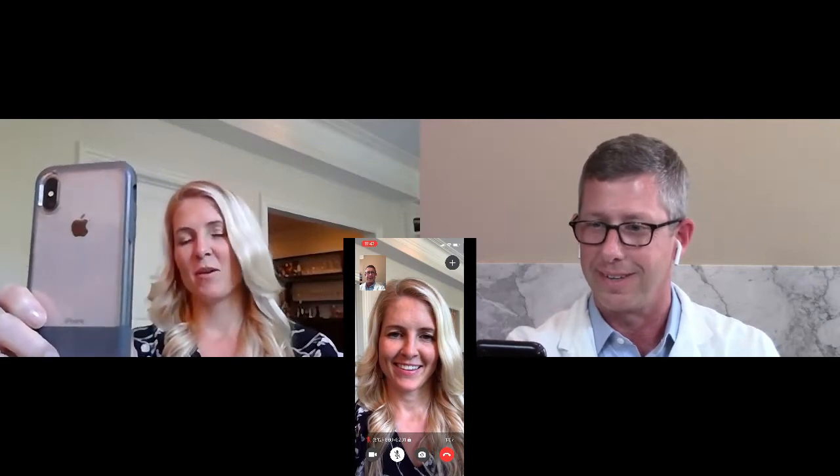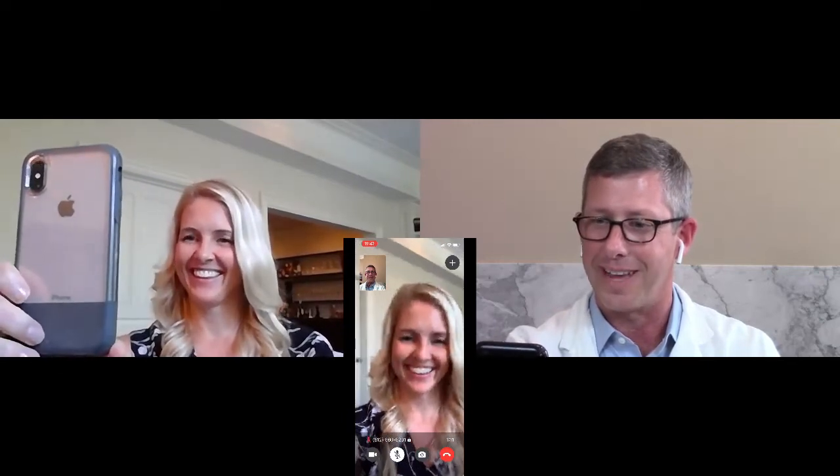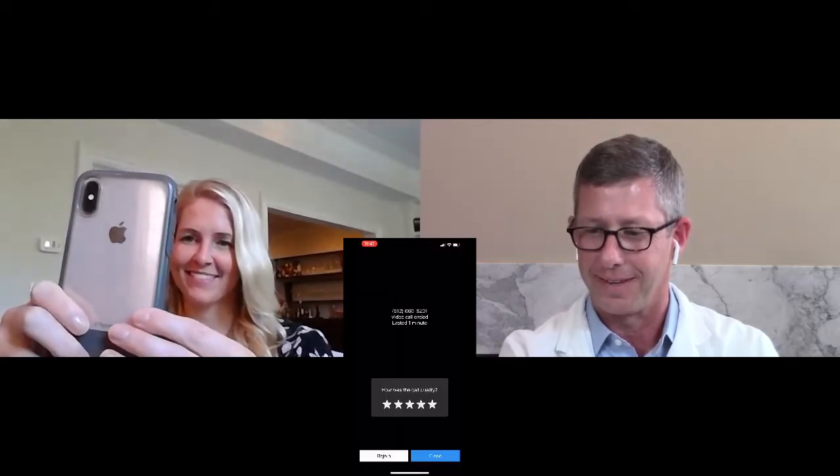Any other questions? No, I think I'm all good. This was super easy. That sounds great. Thanks so much, Anna. Bye-bye.